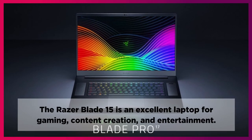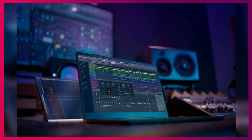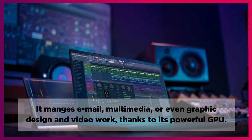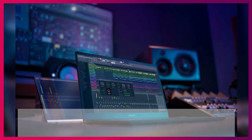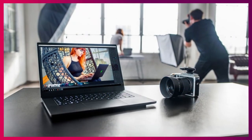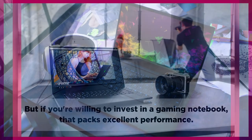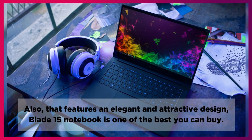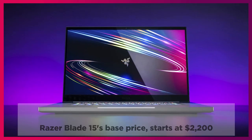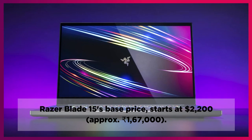The Razer Blade 15 is an excellent laptop for gaming, content creation, and entertainment. It handles email, multimedia, and even graphic design and video work, thanks to its powerful GPU. If you're on a tight budget, the more affordable Blade 15 base models are worth looking at. But if you're willing to invest in a gaming notebook that packs excellent performance and features an elegant and attractive design, the Blade 15 is one of the best you can buy. The Razer Blade 15's base price starts at $2,200, approximately 167,000 rupees.